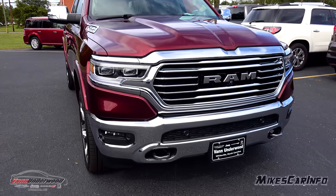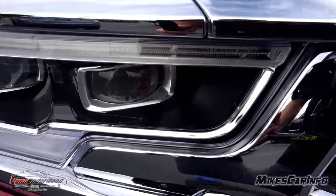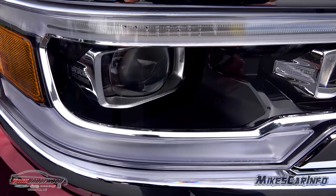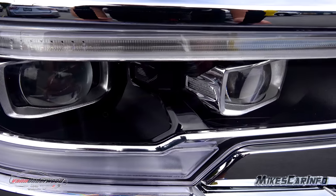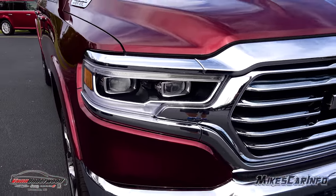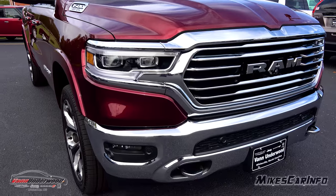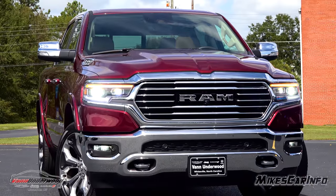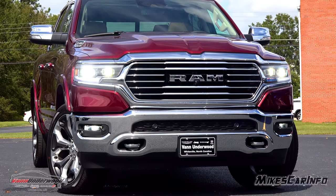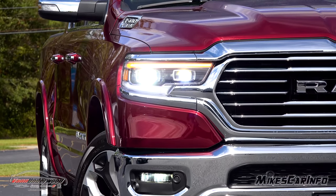It also has LED bi-function LED projector headlights. The bezels are black but it looks awesome, with the RAM name on the sides. You've got to check out my night video on my channel — just type in RAM 1500 at night — because the fog lights are also LEDs, and there's a little something on the night video about what those fog lights do when you're driving and turning the steering wheel.